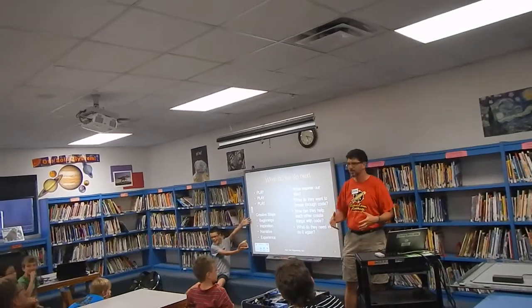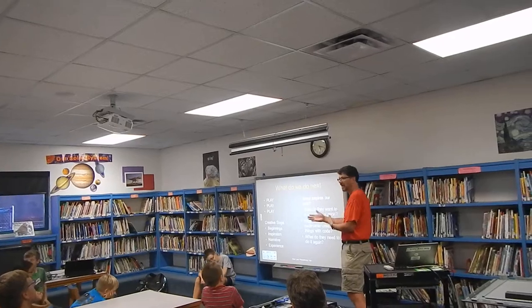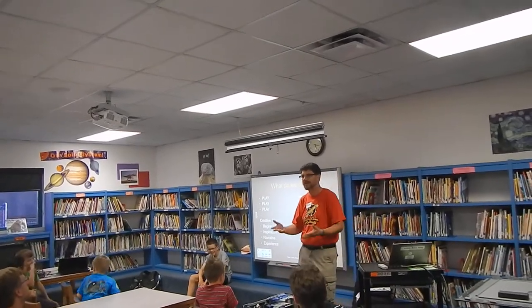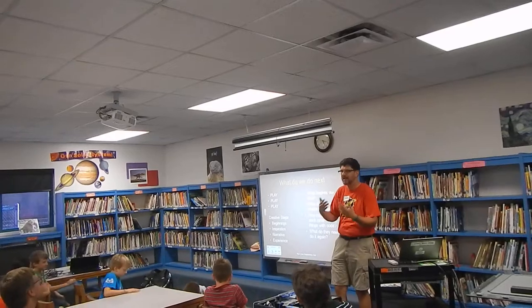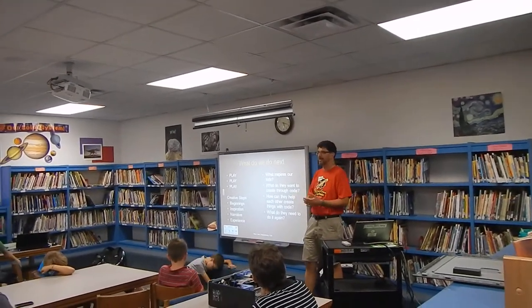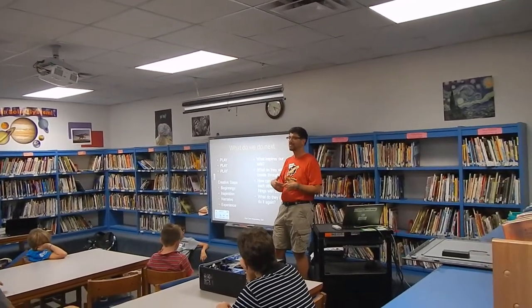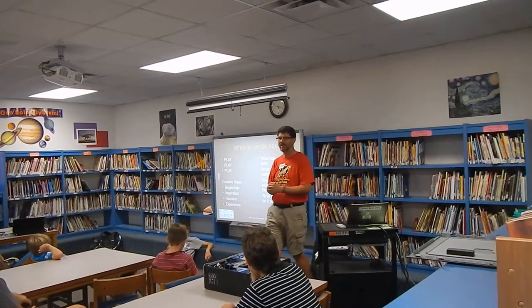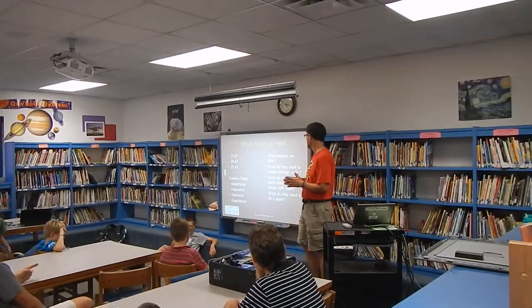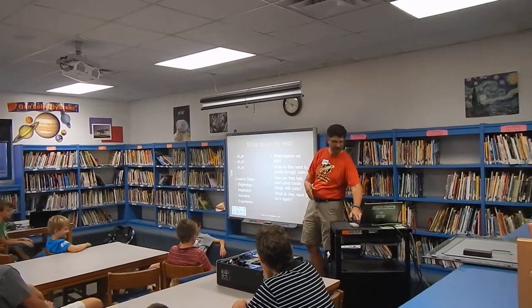What we want to do is find out what inspires our kids, what do they want to create, and how can they help each other create something — make sure they have everything they need. I really don't want to code for my son; I already do that for work. I want to help my son solve problems that he comes up with. It's a teaching experience for both the parents and the kids.